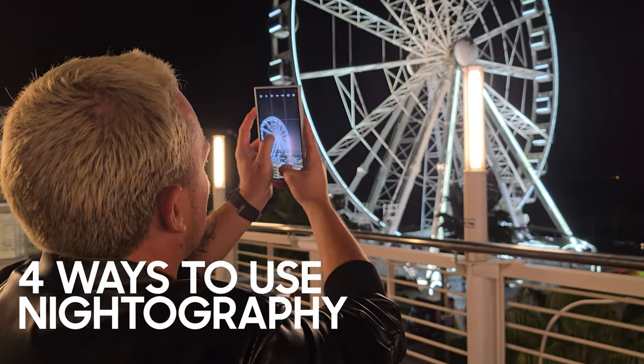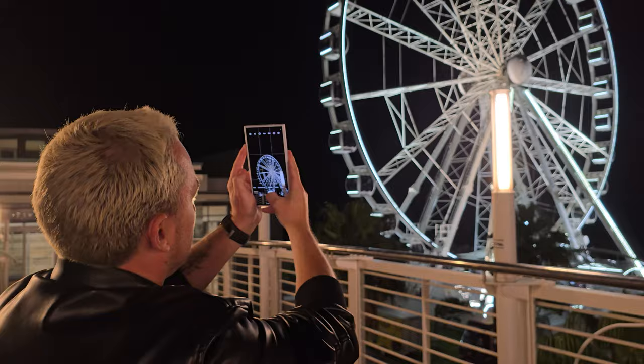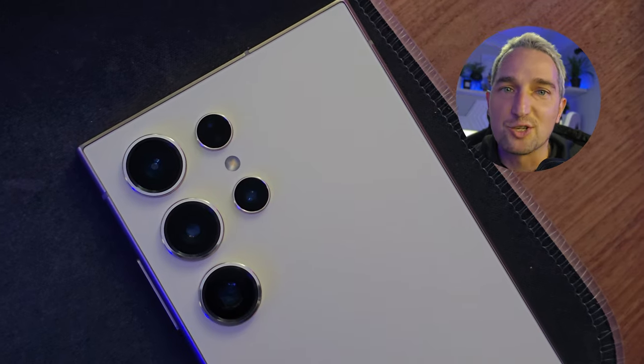To introduce you to the potential of Nightography, here are a couple of ways to fully take advantage of your device and, of course, blow your friends and family out of the water. And for the photo nerds out there, I'm going to be dropping the camera specs at the end of this video, so stay tuned for that.